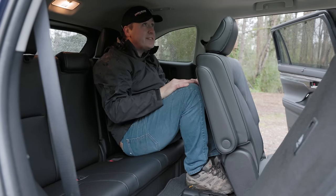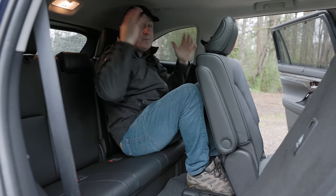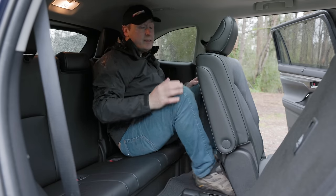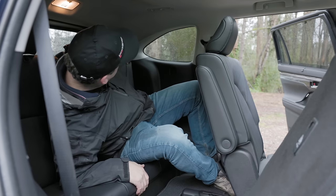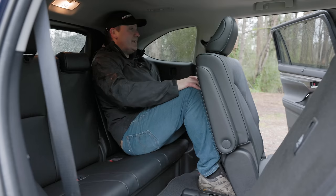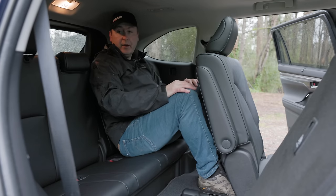The third row is obviously on the snug side. I can't even fit — my head is pivoting on the roof. I think this will be fine for kids. I can recline slightly; there's a lever right there so I can go back a little bit more, which does make it a little better. But yeah, you're not going to want to put adults back here.